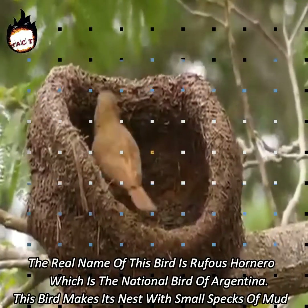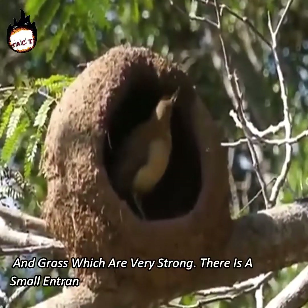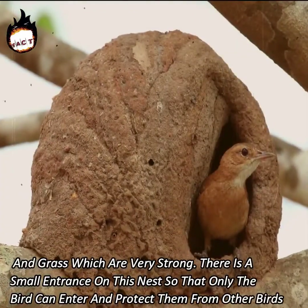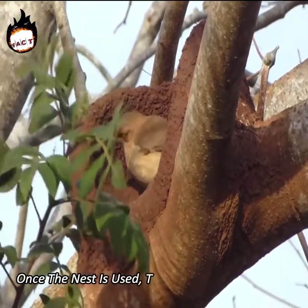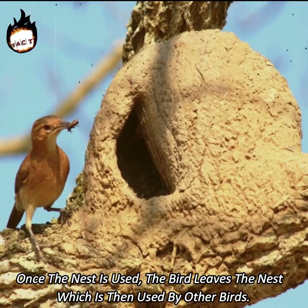This bird makes its nest with small specks of mud and grass, which are very strong. There is a small entrance on this nest so that only the bird can enter and protect them from other birds. Once the nest is used, the bird leaves the nest, which is then used by other birds.